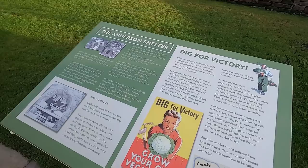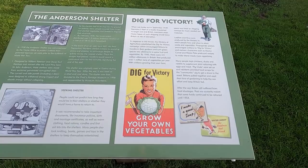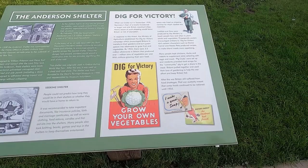Obviously because of the risk of starvation, people were encouraged to build their own. By 1943 there were three and a half million allotments in Britain that produced over one million tonnes of vegetables a year. After the war, Britain still suffered from food shortages — post-war austerity meant that some foods were rationed until 1954.